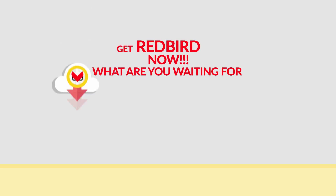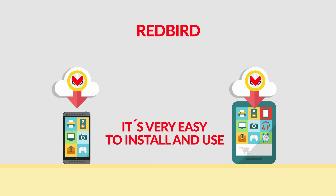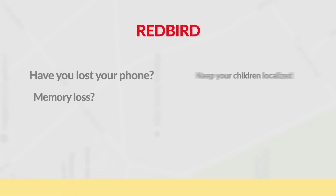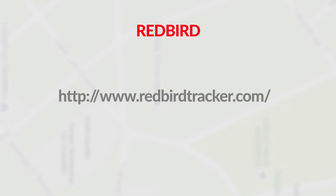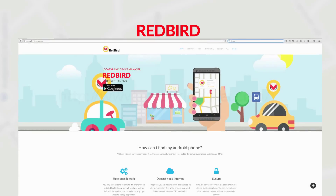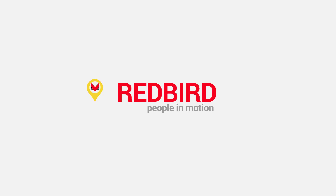What are you waiting for? Get Redbird now! You can download it to your smartphone or tablet for free. It's very easy to install and use. If you want to know about the value that Redbird offers, come visit our website and find a lot more information. And keep in mind... Redbird. People in Motion.